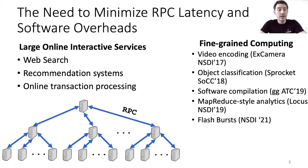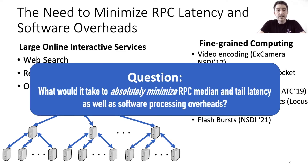Therefore we set out on a hero experiment. In this experiment, we aim to answer the question: what would it take to absolutely minimize RPC median and tail latency as well as software processing overheads?